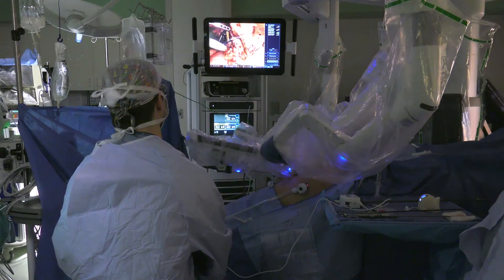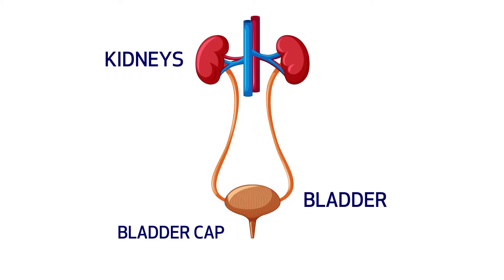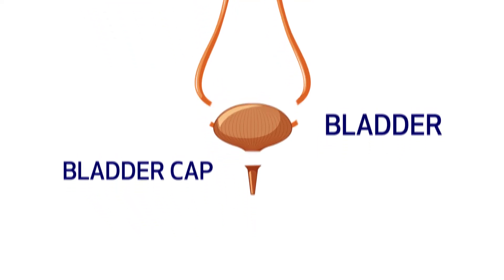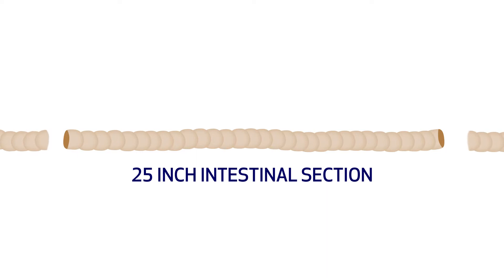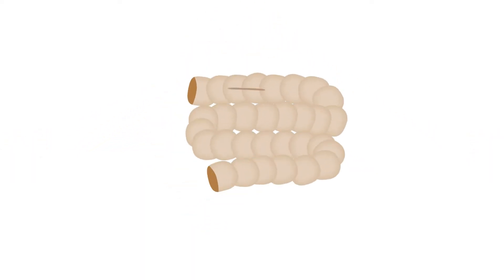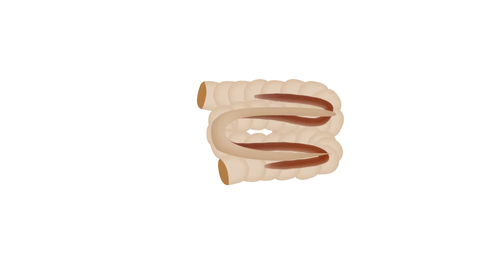The alternative would be to wear a bag on the outside, which of course has its own related problems. The way we do the surgery, we first take the bladder out with the help of the robot, then go ahead and isolate a longer segment of the bowel. Because the bowel is more of a tube-like structure, we have to cut it and configure it into a sphere.